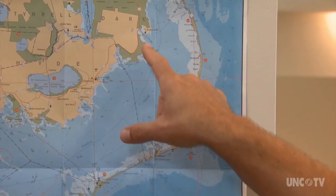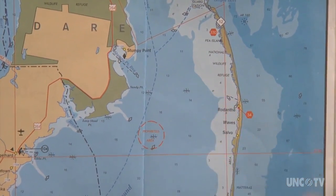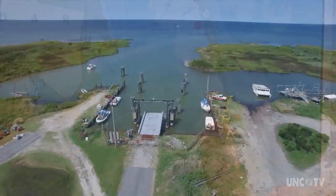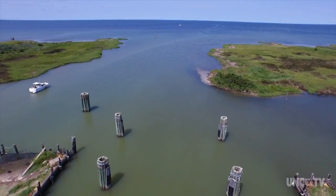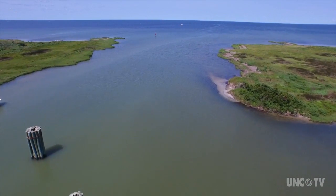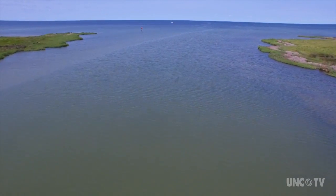For years, that dredge material was considered a waste material — it was called dredge spoils and was dumped pretty much anywhere. But at a time when storms are getting stronger and sea levels are rising, that dredge material is now considered a valuable commodity. The emergency ferry runs from Stumpy Point across Pamlico Sound to Rodanthe. The ferry channel is basically in the heart of Rodanthe, and the North Carolina Department of Transportation is teaming up with the UNC Coastal Studies Institute to study how dredge material from that emergency ferry channel can be made an asset and not a spoil.